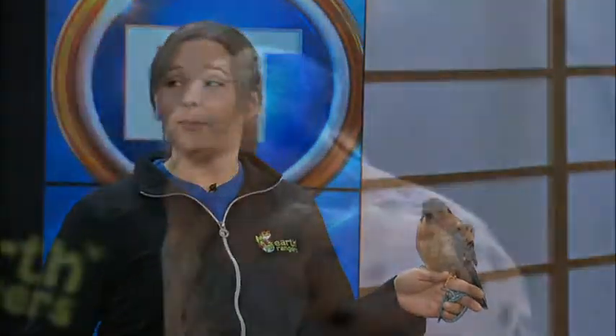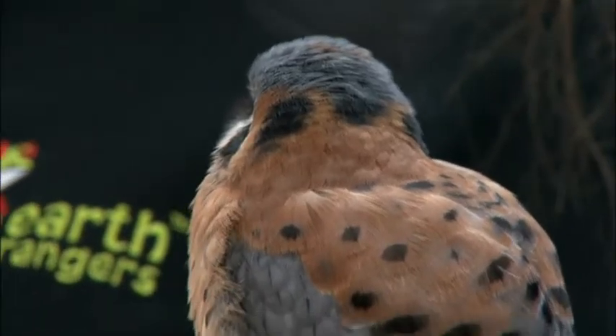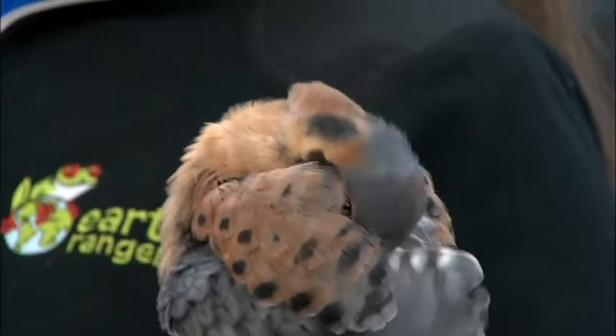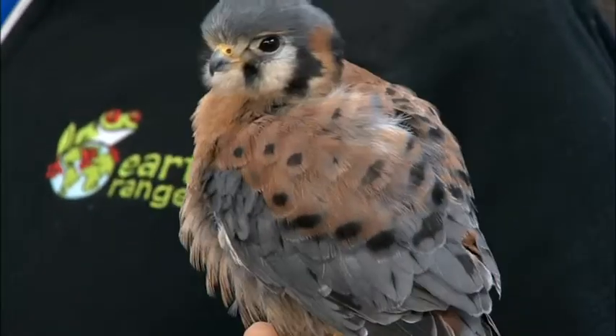Sam, tell us about Maverick, because I was saying so small — this is the full size for Maverick. So Maverick is called an American Kestrel, and they're the smallest species of falcon that we have here in North America. He is absolutely completely full grown, and he is one of our animal ambassadors. He goes to schools, he flies right over the kids' heads, and he teaches them all about conservation and how the kids can get involved through our Bring Back the Wild program.